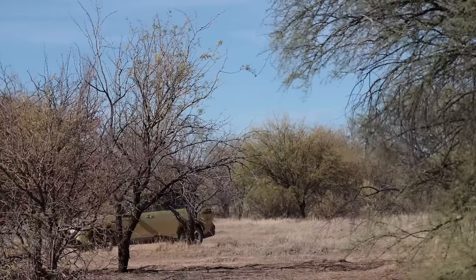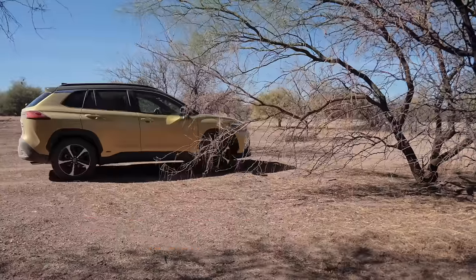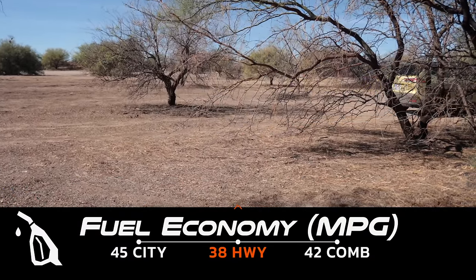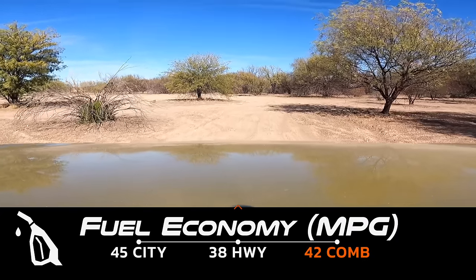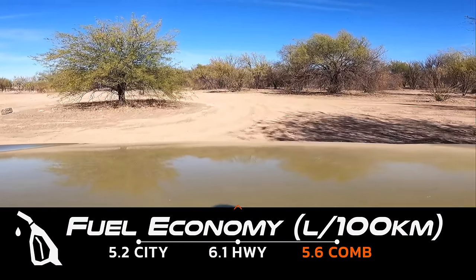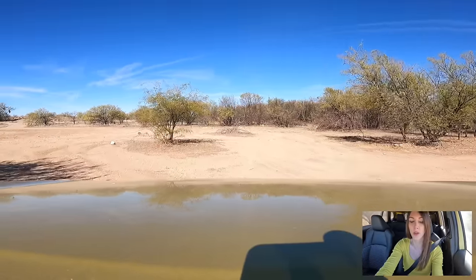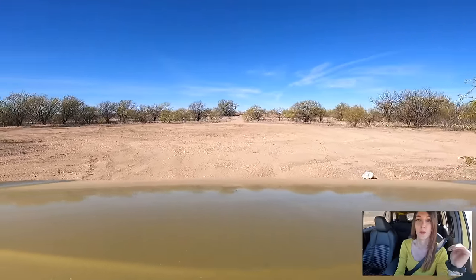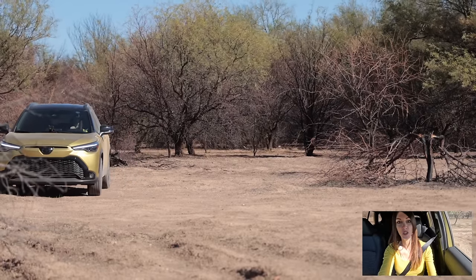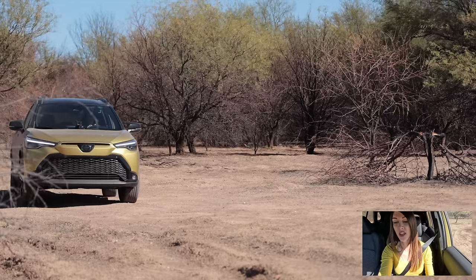I'm sure it'll do great in snowy environments with some snow tires — tires are the key with everything off-road. Where this thing does excel is why people would buy it to begin with: the fact that it's a hybrid. Fuel efficiency is great regardless of how you drive it. I've been averaging 38.5 miles per gallon doing a car review, which is usually on the worst side of the fuel efficiency range for a vehicle. For not having off-road valved suspension, it's not super rough off-road, and it's quiet on the inside — not a ton of road noise.